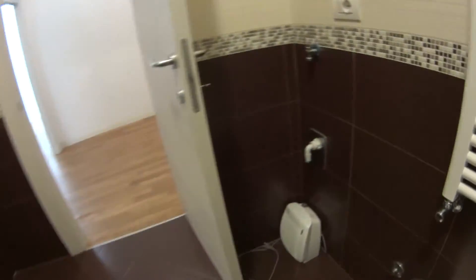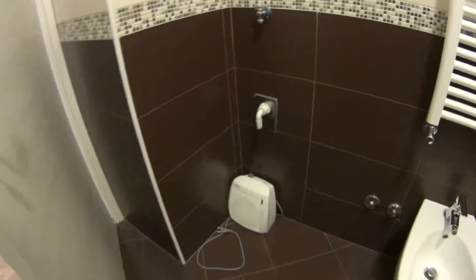While on the opposite corner, just behind the door, we're going to have the washing machine, which is not here yet.